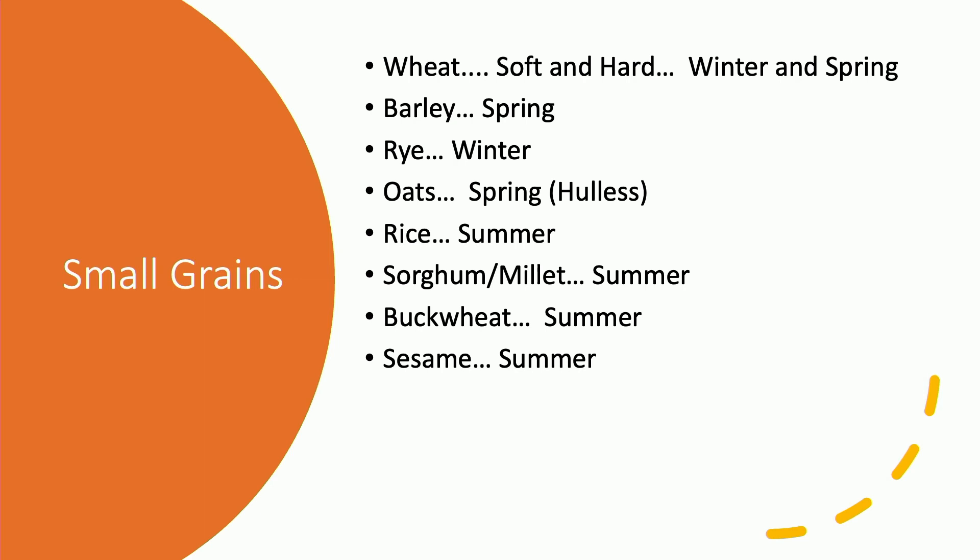Barley is done in the spring — a lot of brewers like barley, but we use it as a food crop rather than for alcohol. Rye is an overwintering crop. I usually try to get in a half acre or an acre of rye; the demand for rye isn't that high even though it's probably one of the best grains for us. The hulless oat variety that we do is called Streaker. There are a couple of different hulless varieties out there.